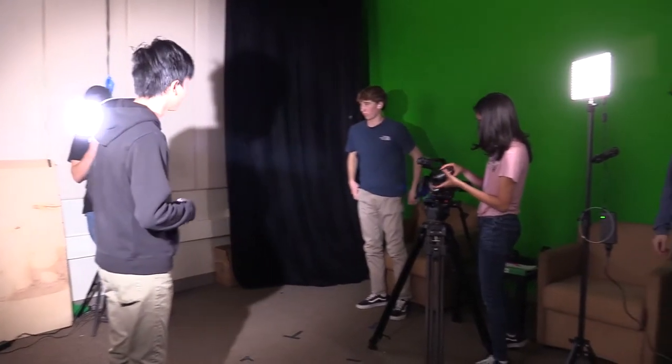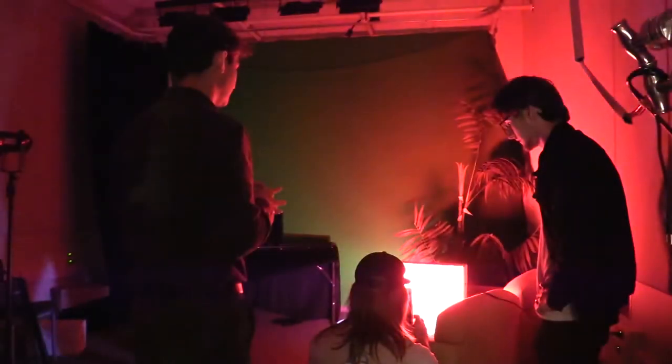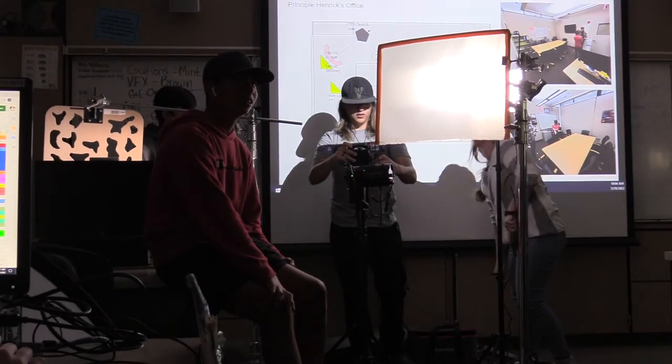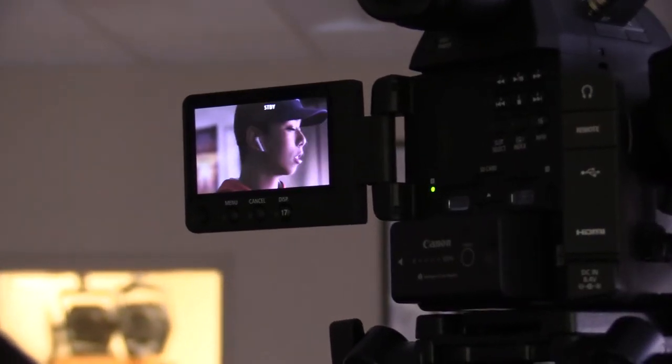Now the camera and lighting team come together to experiment with how lighting affects what the camera actually sees. They work through intensity and contrast to understand how different lighting setups translate on camera. Next up is easily one of the most important elements in pre-production: location scouting.